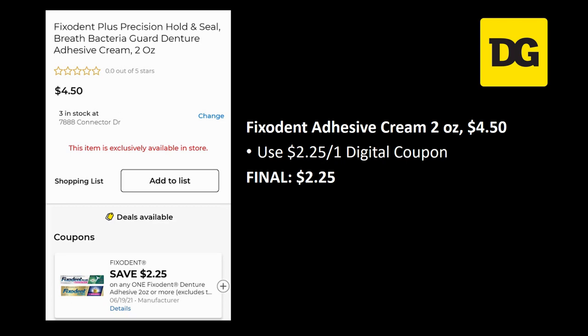Fix It adhesive cream, the two-ounce, is regularly priced $4.50 — we have a $2.25 off one digital coupon which takes off fifty percent, so your final cost is just $2.25.